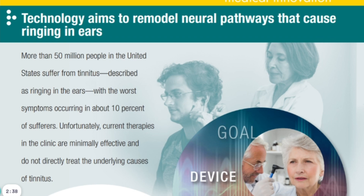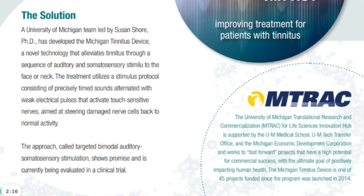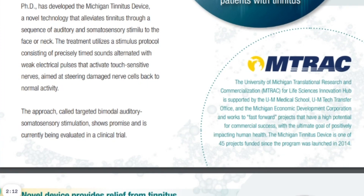The technology aims to remodel neural pathways that cause ringing in the ears. This is stimulating the ears as well as the face and the neck — some auditory stimulation, some stimulation of the somatosensory system, which is the physical touch sense. The PDF we're looking at describes the Michigan tinnitus device as presenting sound through the ears and then electrical stimuli to the face or the neck.